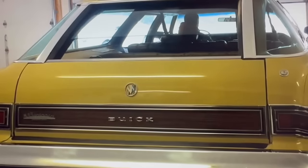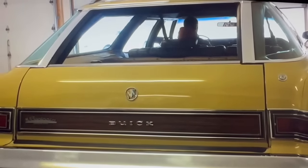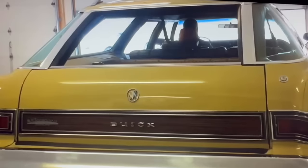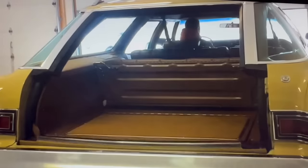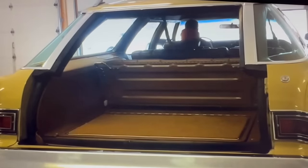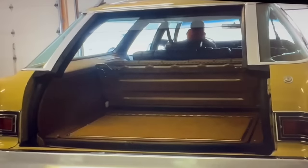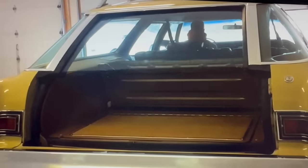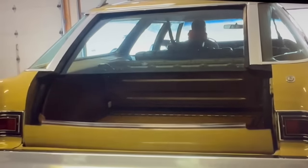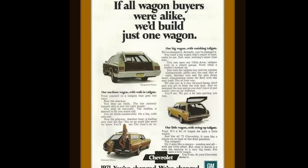For the more luxurious versions of the clamshell tailgate, seen here on this Buick, notice the glass is raising up into the roof, and then the tailgate drops by power. Notice there are no tabs on the key on the passenger side rear quarter panel, because this is a power-operating tailgate as well as power glass. Now the glass comes down and the tailgate raises on its own to close the clamshell.